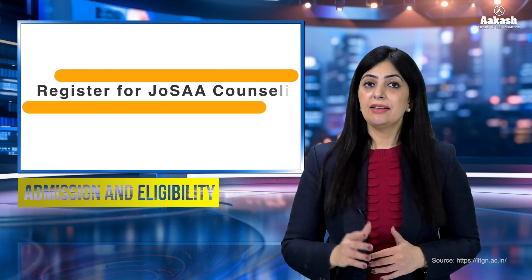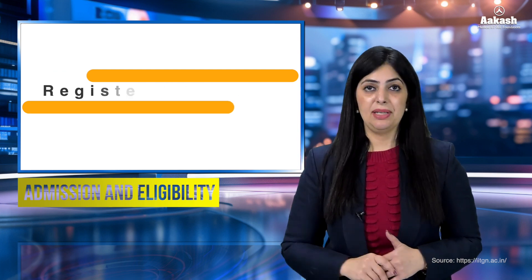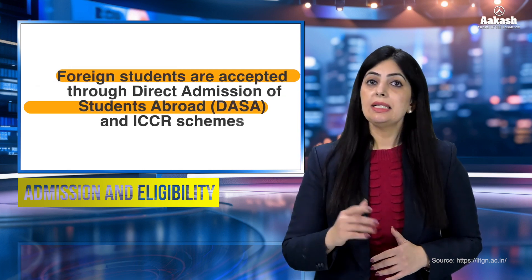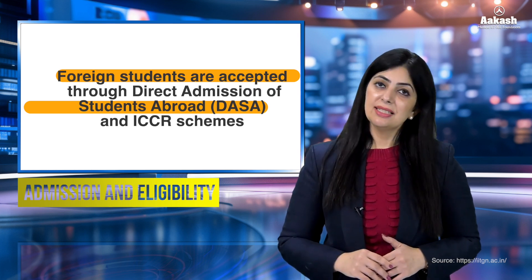Thereafter, candidates register themselves for JOSAA counselling based on the marks secured in JEE Advanced. For foreign students, admission is through the DASA (Direct Admission of Students Abroad) and ICCR schemes.